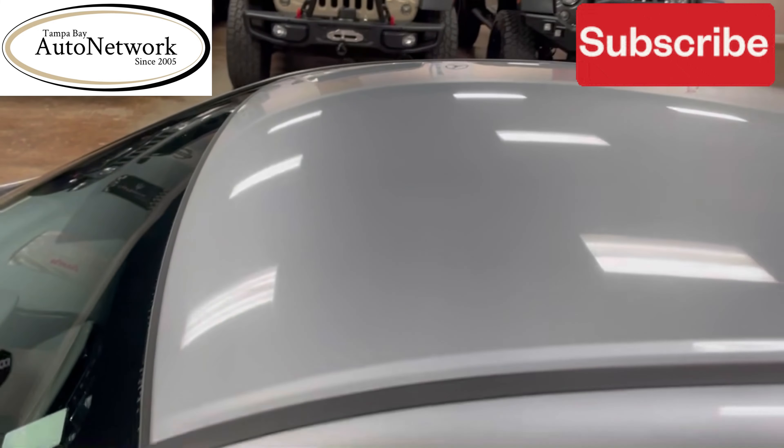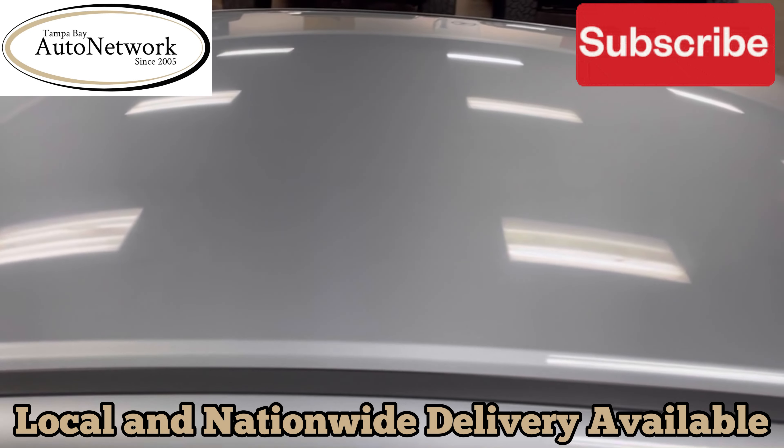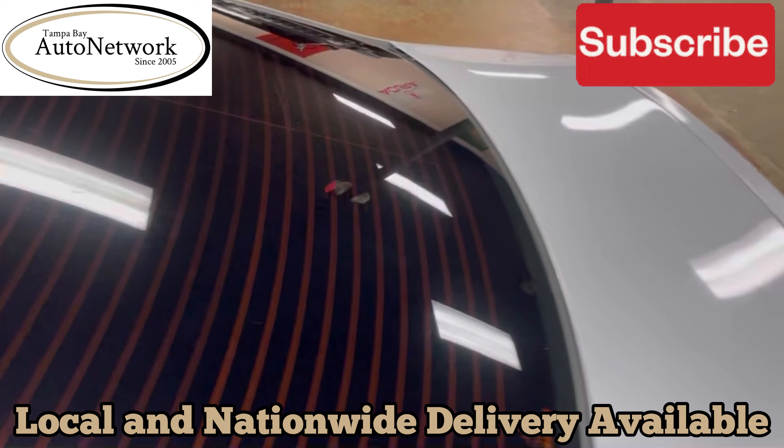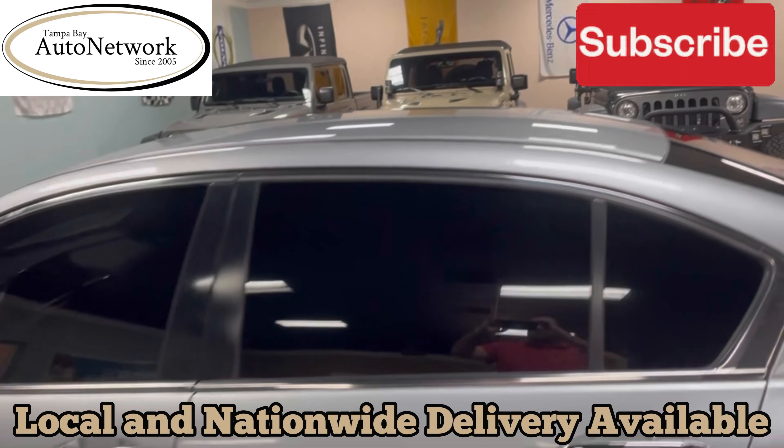The roof is in great shape — no scratches, dings, or dents here, along with the deck lid. It does have tinted windows all the way around, as you can see.